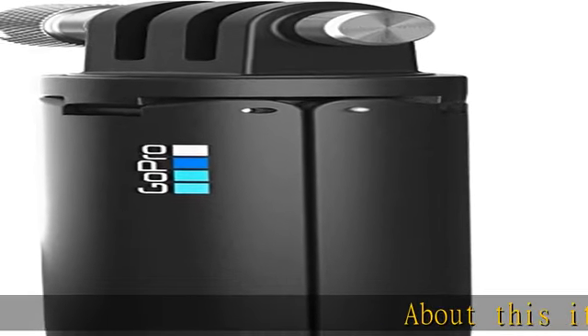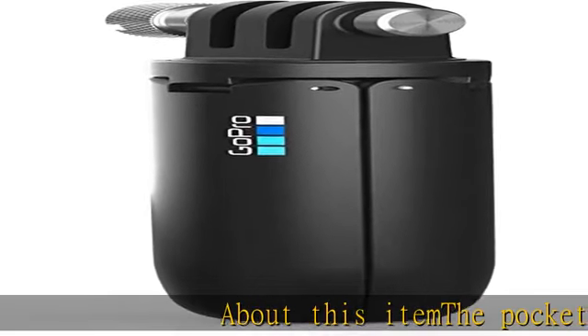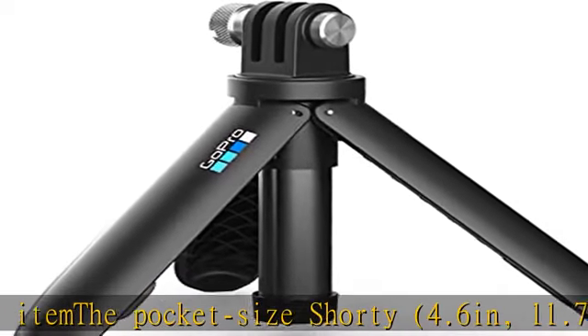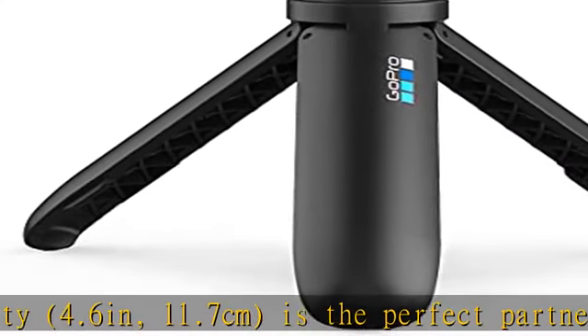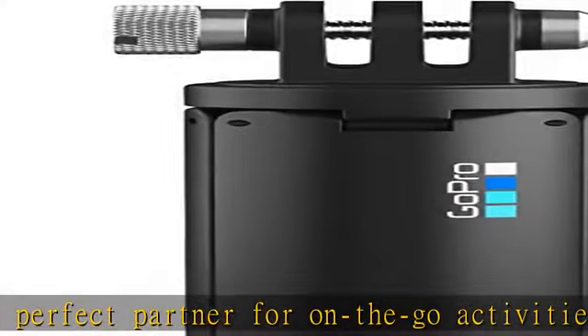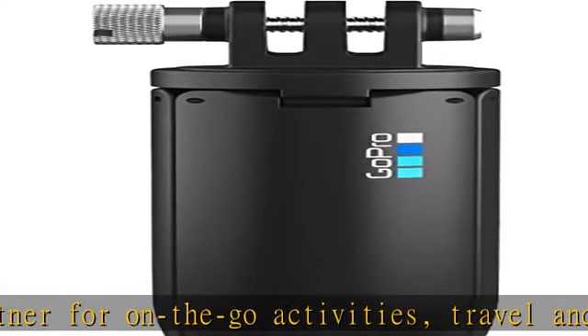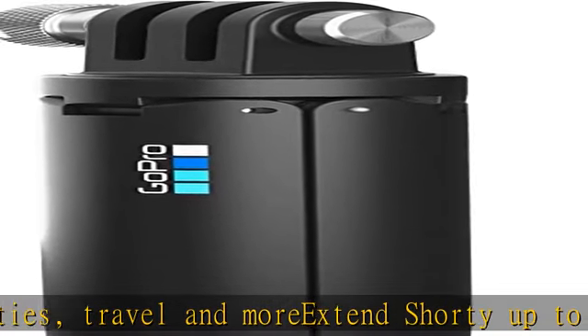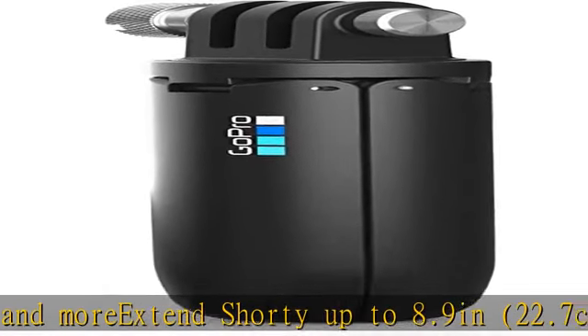About this item: the pocket-size Shorty, 4.6 inches (11.7 centimeters), is the perfect partner for on-the-go activities, travel, and more. Extend Shorty up to 8.9 inches (22.7 centimeters) for group shots, selfies, and other hard-to-reach angles. Prop Shorty up on any level surface with its built-in tripod. Check the description to get this product today at the best price.